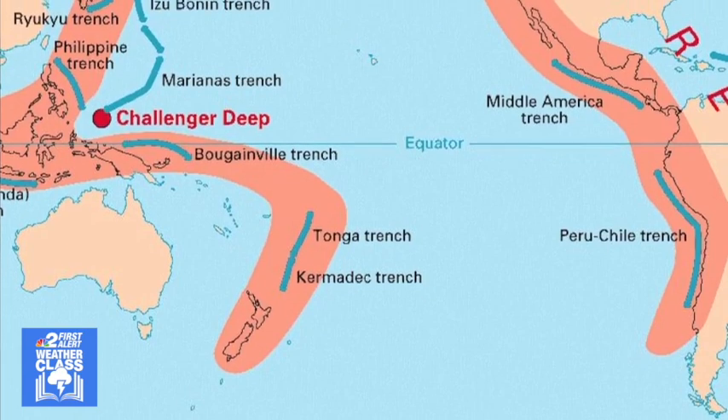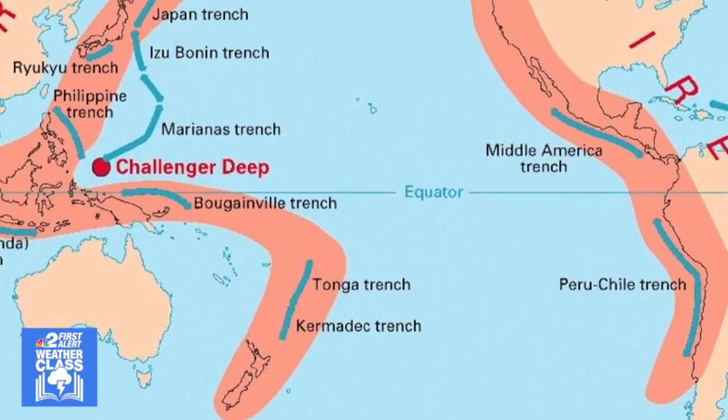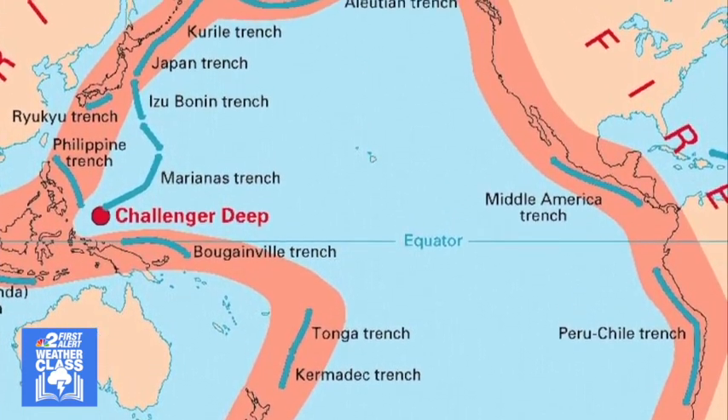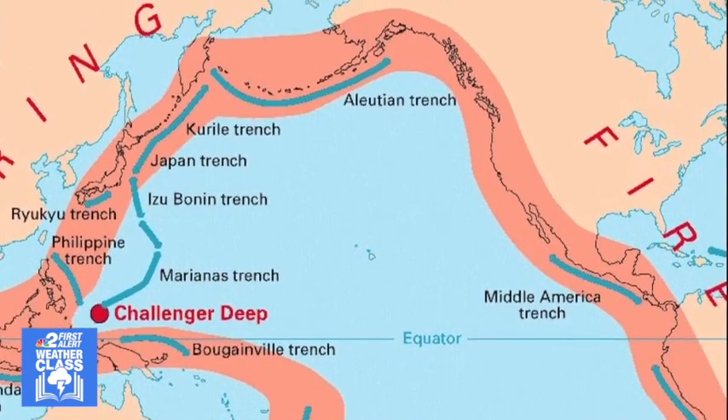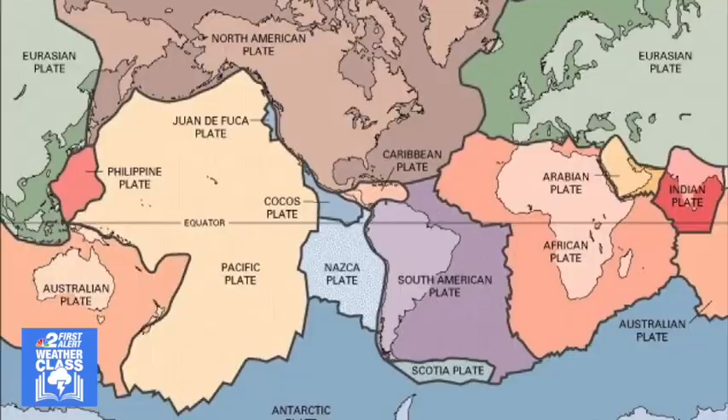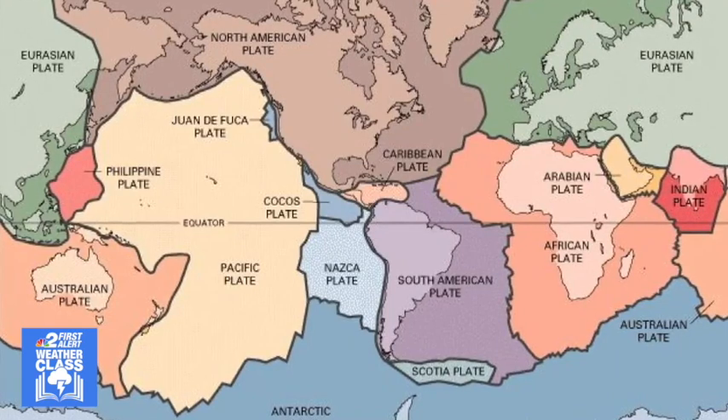It is estimated that there are 500,000 earthquakes that are detectable each year around the world. 100 of those can actually be felt by humans, and about 100 of them cause damage. There's the Ring of Fire at the Pacific Ocean, and that's where 90 percent of the world's earthquakes occur each year.